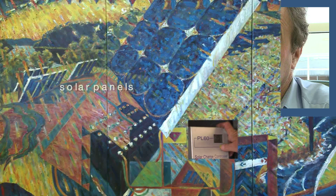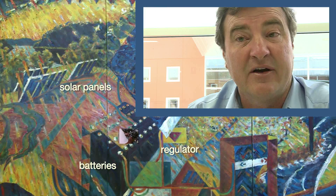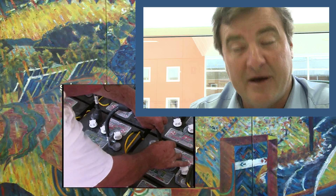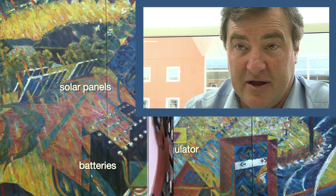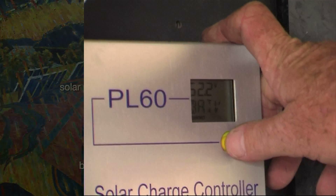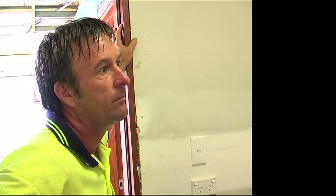The power comes from the panels, through the regulator, then down into the batteries. Your batteries are just like the petrol tank of a car — they store the electrical power within a chemical aspect, as opposed to a fluid aspect. Battery voltage: 52.